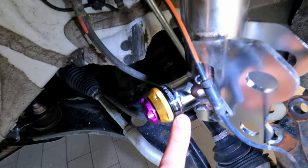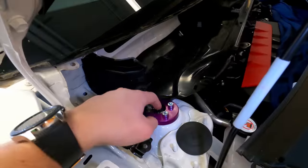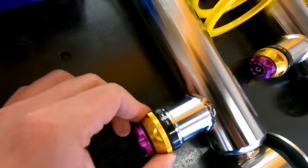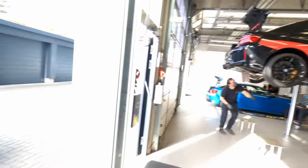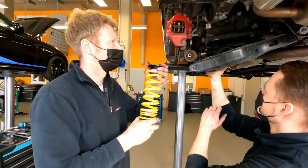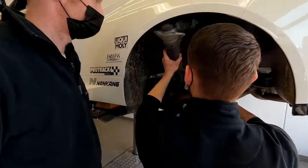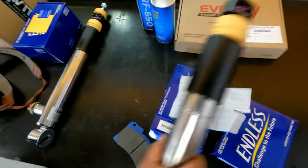Anyway, let's continue with the installation. Here you have the high speed compression and low speed compression, and on top you have the rebound settings. In addition there are the camber plates. The same goes for the rear — high speed compression, low speed compression, and then the rebound adjustments. Quite a comparison: stock rear versus KW rear.